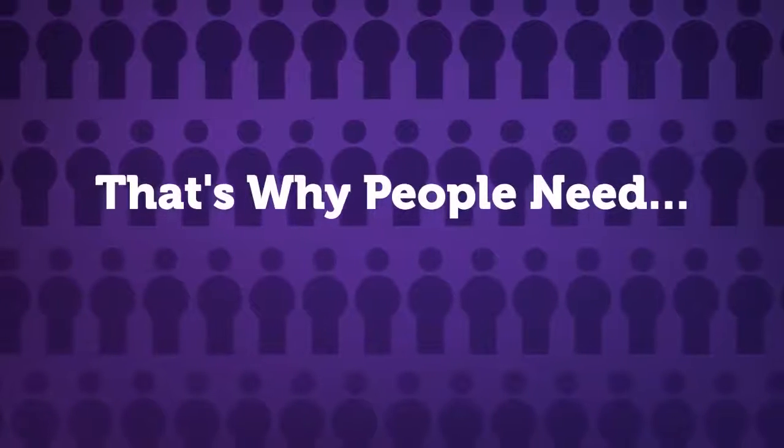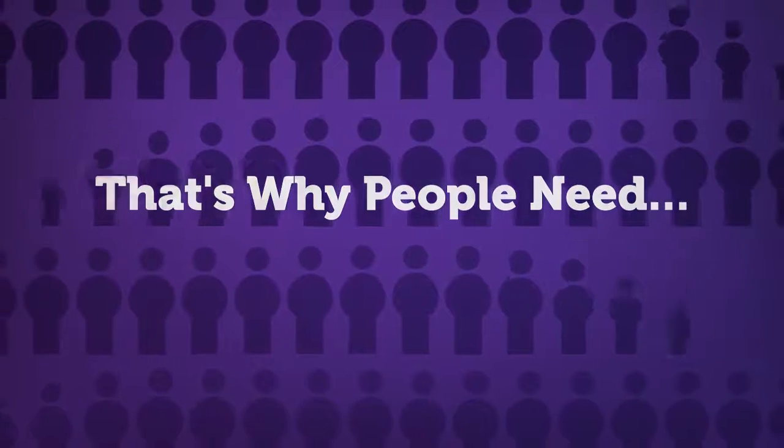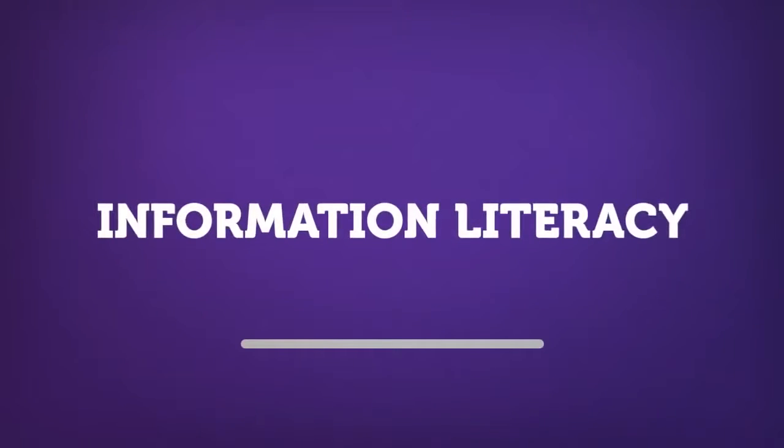That's why we need to possess skills that will allow us to determine the what, when, and how for using information effectively. What we need is information literacy.